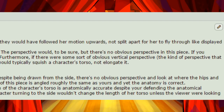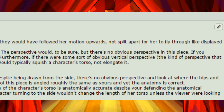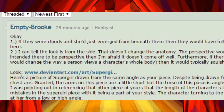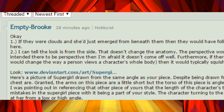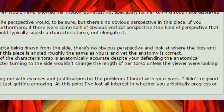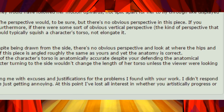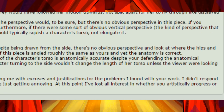Furthermore, if there were some sort of obvious vertical perspective — the kind that would change the way a person views a character's whole body — then it would typically squish a character's torso, not elongate it. Here's a picture of Supergirl drawn from the same angle as your piece. Despite being drawn from the side, there's no obvious perspective, and look at where the hips and chest are. Granted, the arms on this piece are a little short, but the torso is angled roughly the same as yours, and yet the anatomy is correct. I was pointing out that the length of the character's torso is anatomically accurate in your other piece, despite your defending the anatomical mistakes in the Supergirl piece with it being a part of your style. The character turning to the side wouldn't change the length of her torso unless the viewer were looking at her from a low or high angle. If you don't like the critique, then fine, who cares, but stop bothering me with excuses and justifications for the problems I found with your work.